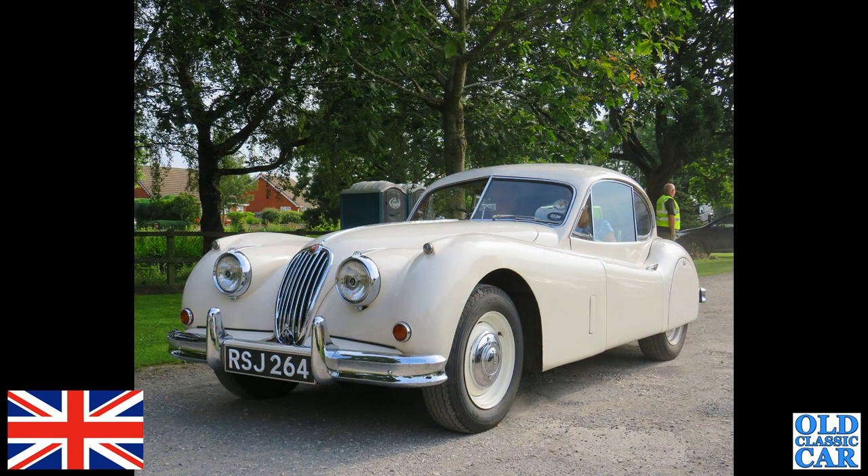RSJ 264 — that's an XK140 Jaguar, a fixed head coupe from July of 1955. These have the 3.4-litre XK six-cylinder engine under their bonnet.